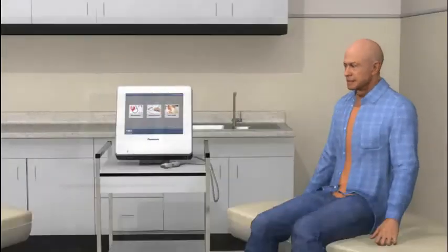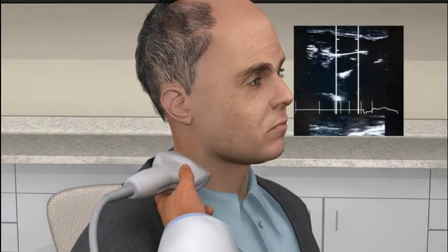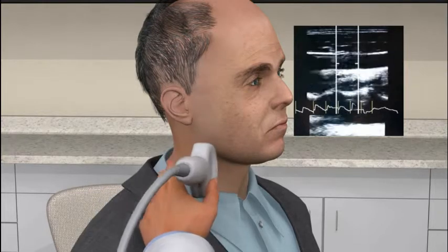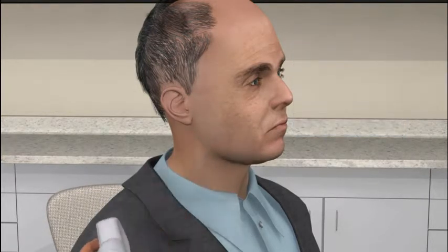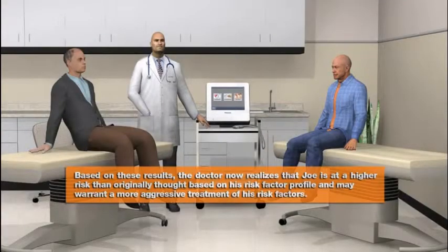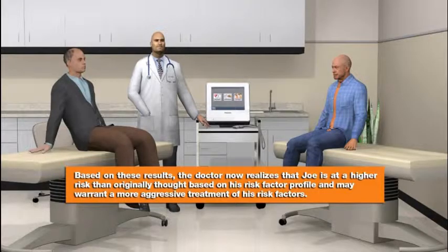Now let's take a look at Jack's exam. The doctor scans Jack's carotid and does not find any plaque. Jack's IMT looks good for his age. Based on these results, the doctor now realizes that Joe is at a higher risk than originally thought based on his risk factor profile and may warrant a more aggressive treatment of his risk factors.